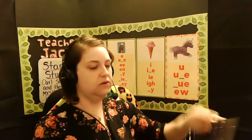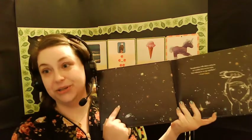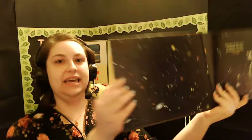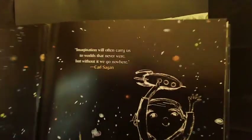Inside most picture books, you will find what's called end paper. I actually really like end paper — I think it's fun. Some of it can be fun like this, where we're seeing lots of stars and planets. And some can just be plain.